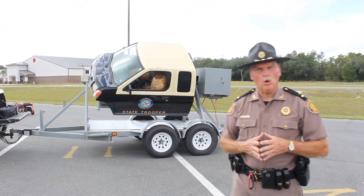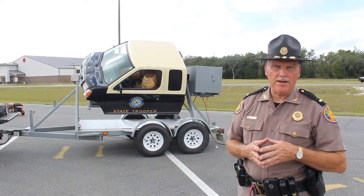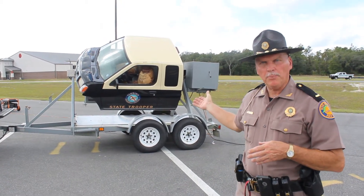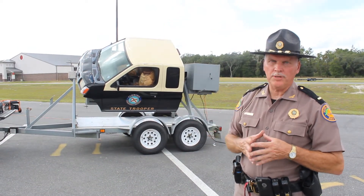What we call this, we call this the rollover simulator. It is a real pickup, and of course it's been modified. But what we've got as far as occupants is two mannequins and two dummies. One of them is restrained and one of them is not.